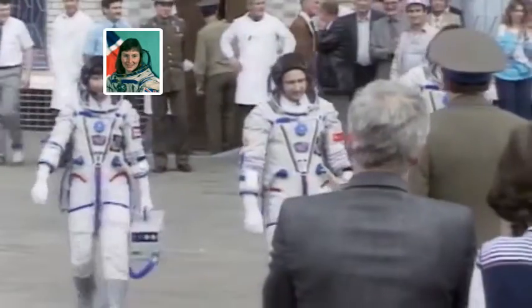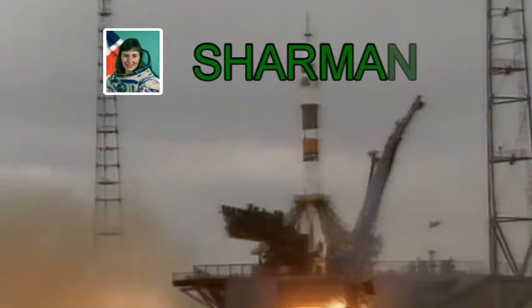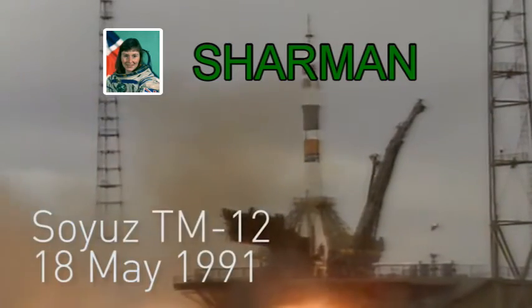Ellen Charman was a chemist who was selected to become the first British astronaut. With hard work and determination, she overcame her rigorous training and succeeded in her mission to achieve her dream.